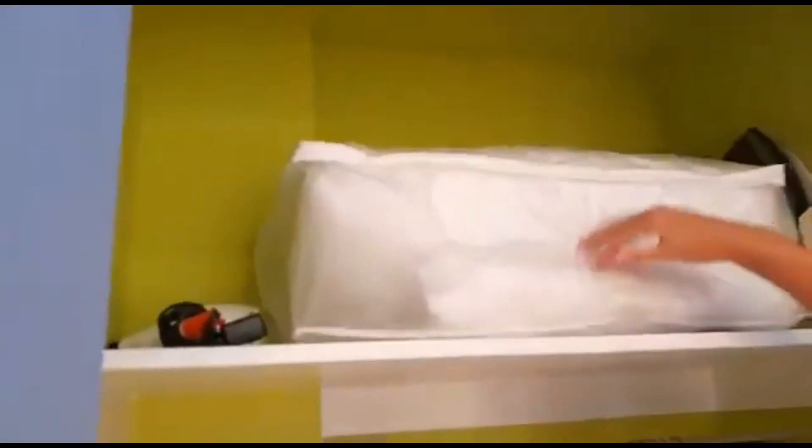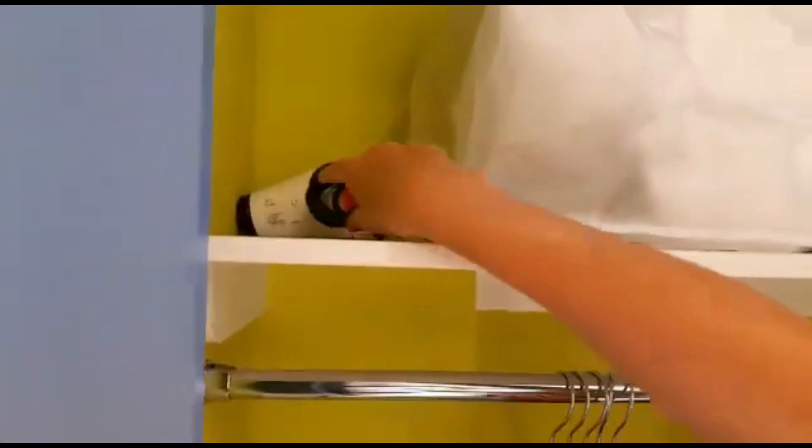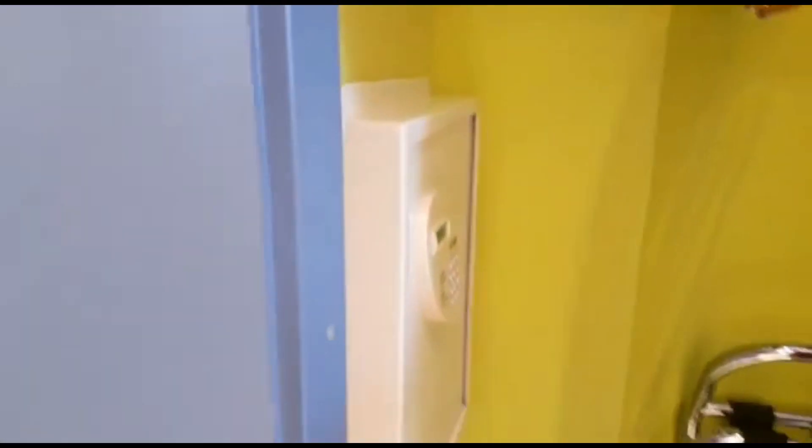Okay, so you've got hangers, a pillow and a blanket, hair dryer, iron and ironing board. The safe is not too deep but it's tall enough to put a laptop in.